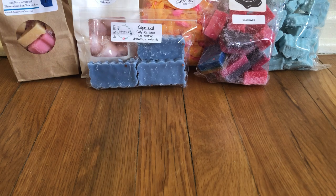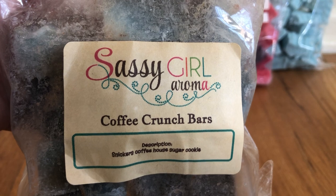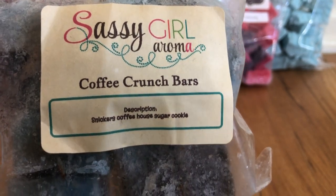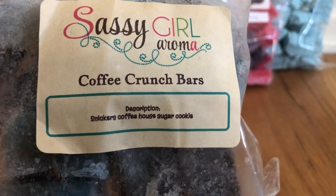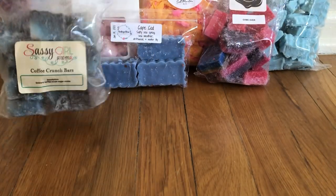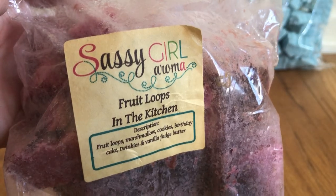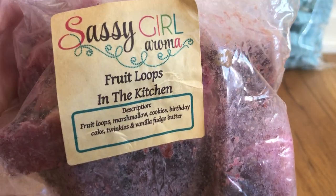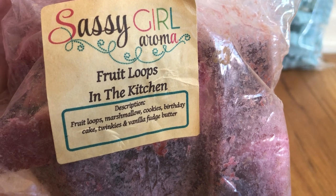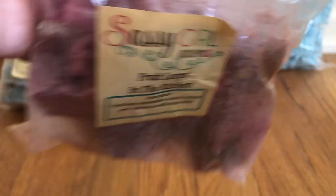From Sassy Girl Aroma I have coffee crunch bars — I got this in a destash. It has Snickers, coffee, coffeehouse, and sugar. Another one from that destash is Fruit Loops in the Kitchen, which has Fruit Loops, marshmallow, cookies, birthday cake, Twinkies, and vanilla foot butter.